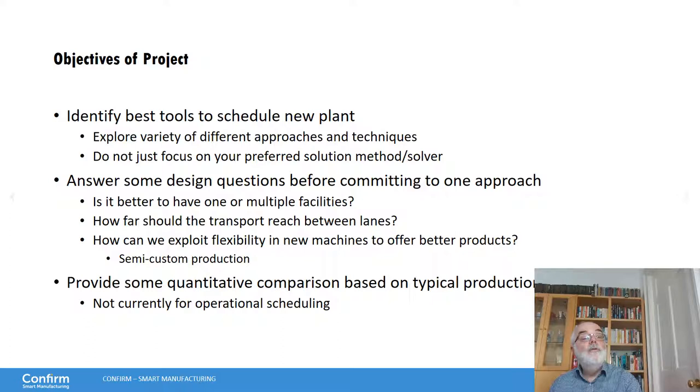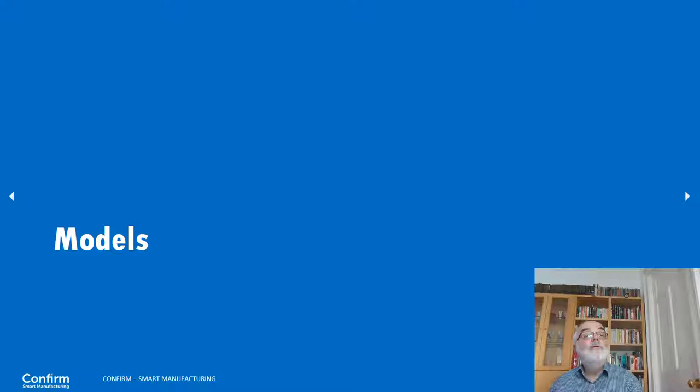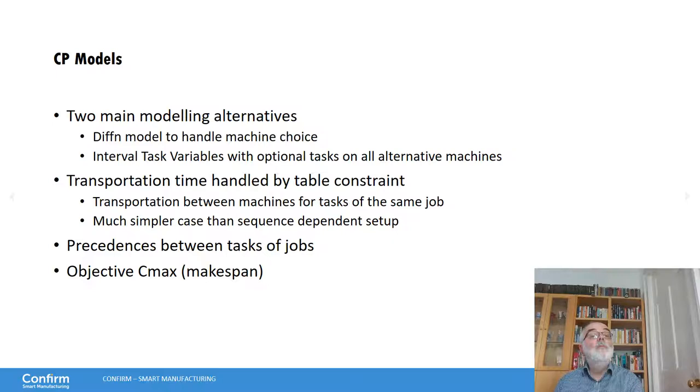It's not currently intended for operational scheduling at this point. For the different CP models, we have two main alternatives: a DEFEND model and an interval task variable model. The transportation time can be handled quite easily with the table constraint — this is easier than sequence-dependent setup, which typically needs a path constraint. We also have precedence between tasks of the job, and we are using the Cmax objective — the makespan.